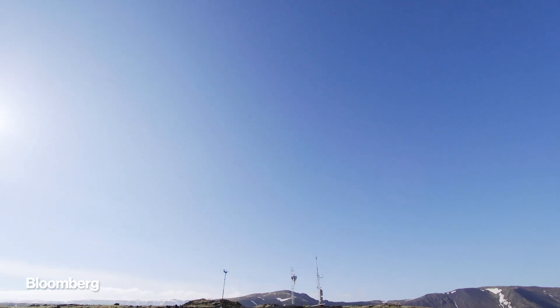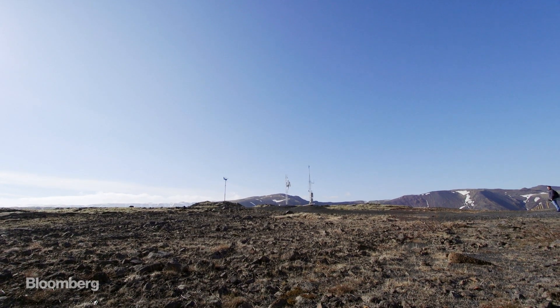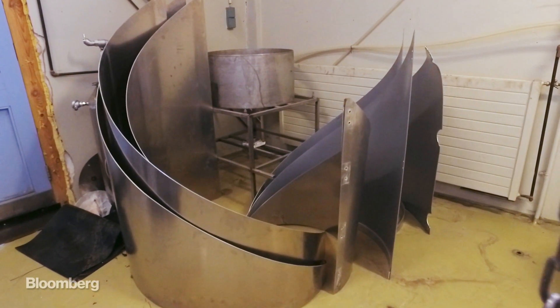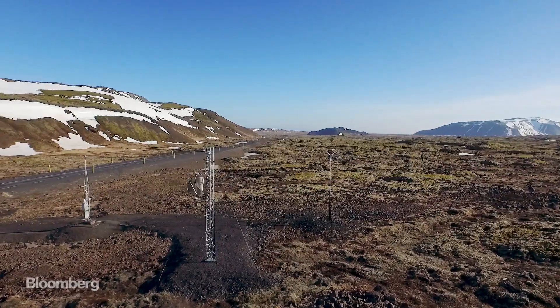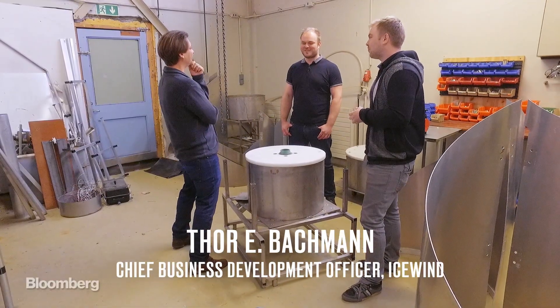Icewind has trials running throughout the country and expects to begin selling its turbines worldwide later this year. Thor is anxious to test out Iceland's ingenuity on a bigger stage. We've been isolated for a long time, and I think we've fought for a long time for several different things. This is just part of the fighting — inventing new things and going new ways.